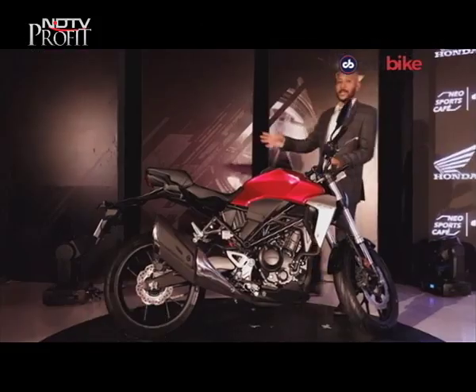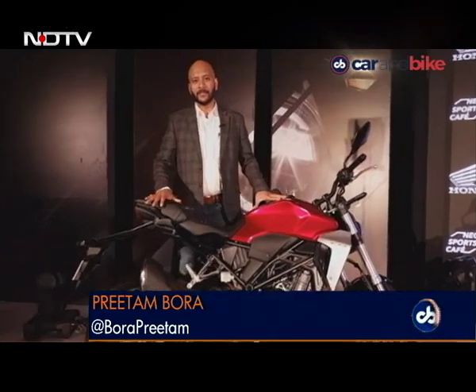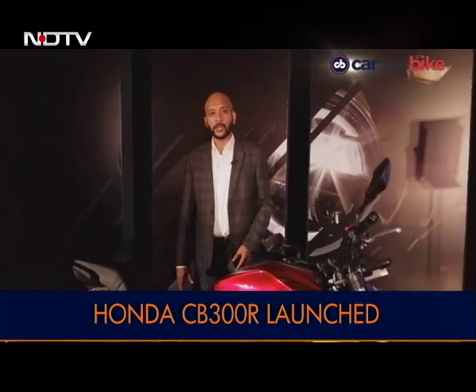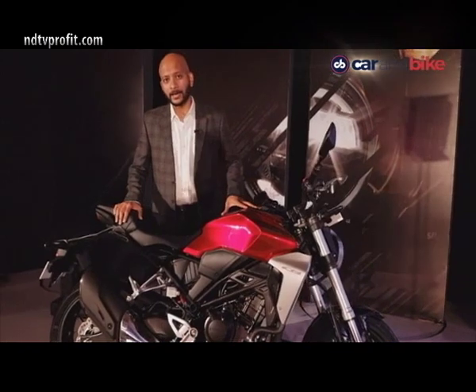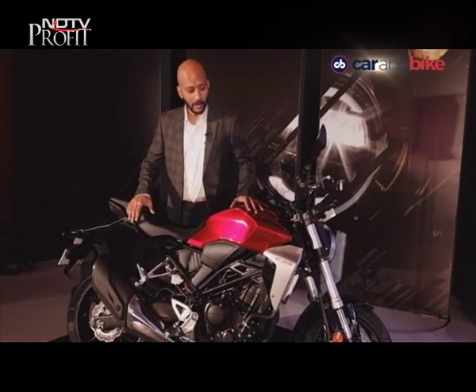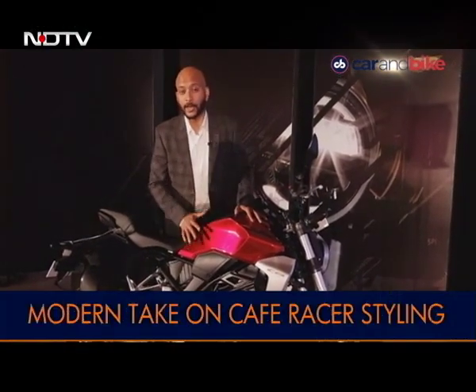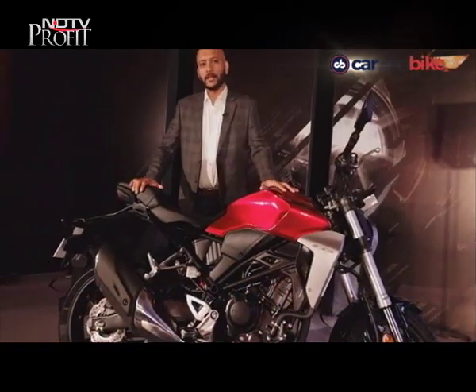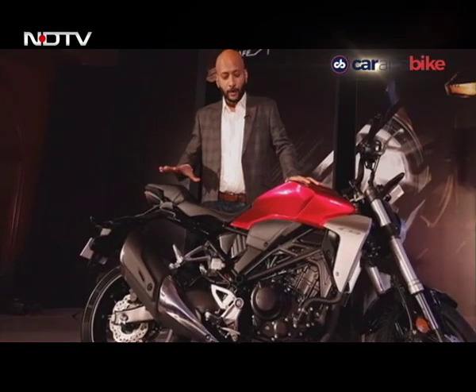That's the newest Honda in the market — the new Honda CB300R. This one is unlike any Honda you've seen on the streets of India. It takes design inspiration from the Honda Neosports Cafe concept. There's also a bigger Honda like this — the CB1000R — which draws from the same concept. It's actually a modern take on cafe racer styling, and it's a very nice looking motorcycle.